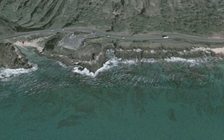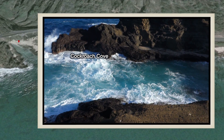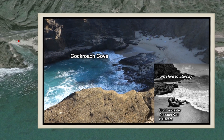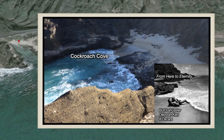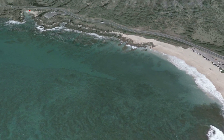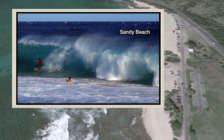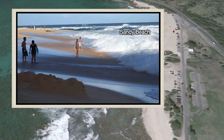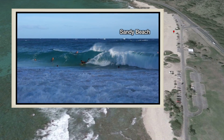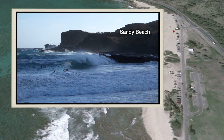Another mile and a half down Route 72, on the right, is Holana Beach, better known as Cockroach Cove. This beach is famous for a love scene with Burt Lancaster and Deborah Kerr in the movie From Here to Eternity. Another half mile down the road is Sandy Beach. The shore break is very close to the beach and quite treacherous — a frequent source of broken necks. I recommend that you stay out of the water here, even if the water looks safe.